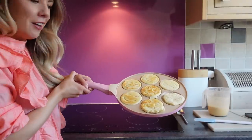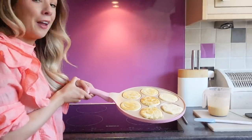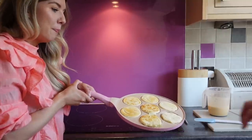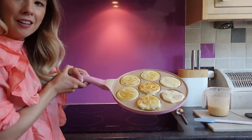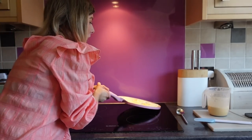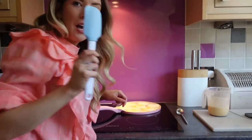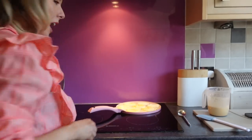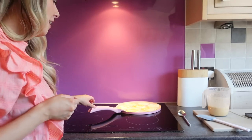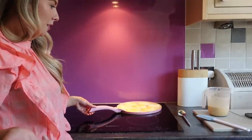My verdict on the smiley face pancake pan: I'm actually very impressed. When we started I didn't think I'd be able to flip them, but if you just let them cook and flip with a little knife it works really well. We had it on a lower heat than we should have. I give that a nine out of ten — just make sure the temperature is hotter than you think.